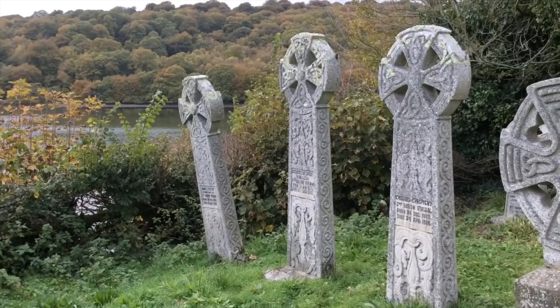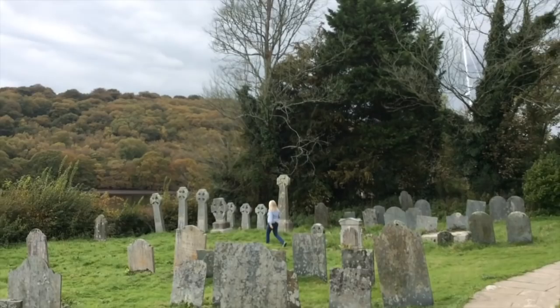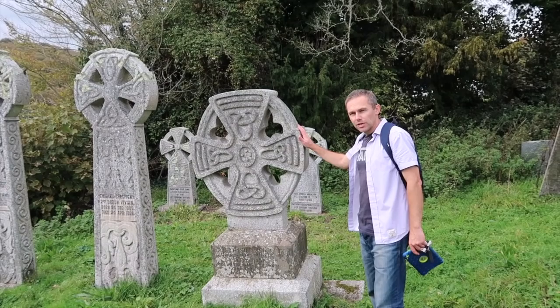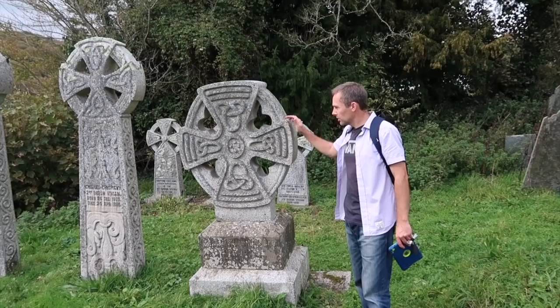Look at all those ancient stone crosses — going to have to go and have a little look. It's the 2nd Baron Vivian, 4th Baron Vivian. This one must have been the most important one. Why's that? Biggest. But it's actually the shortest — perhaps the 4th Baron thought he was the most important.